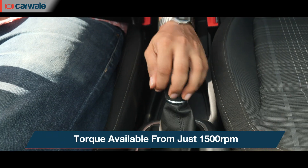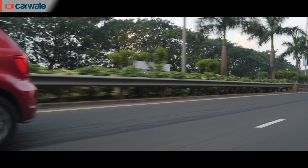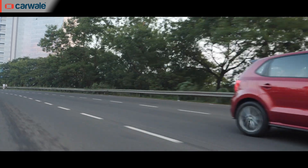A large chunk of that torque is available quite early, making the Polo quick off the line. All that torque also makes overtaking an easy affair with little rowing needed between the gears.